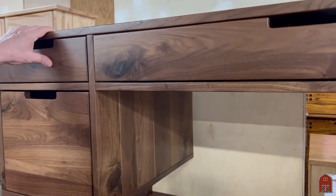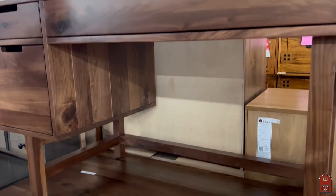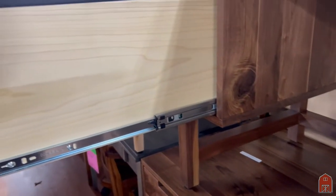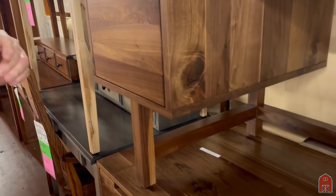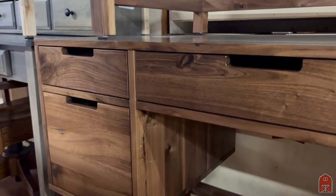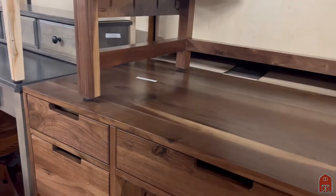This is all solid American black walnut. You'll see things like this all over the place made of particle board — that's not what this is. English dovetail drawer joints, solid walnut everywhere. We do it in a clear coat bar top finish, which is a superior finish from what was originally done. You have these sturdy legs, one and three quarter inches square on this model. No hardware, just a top pull to reach in.